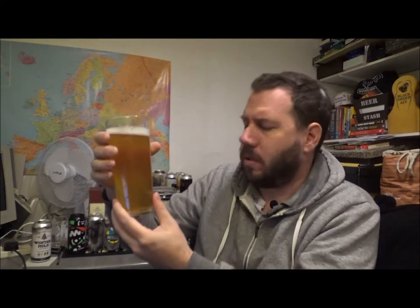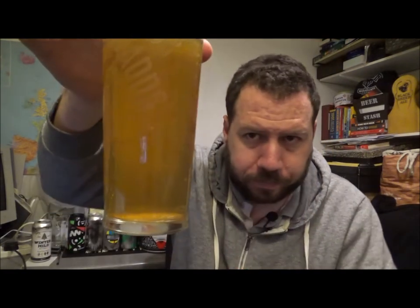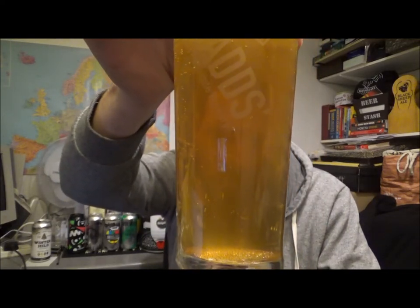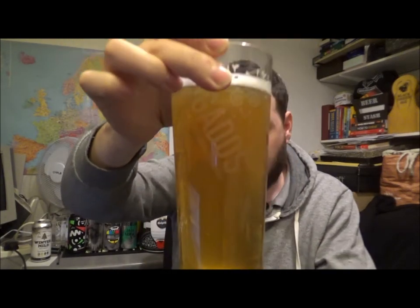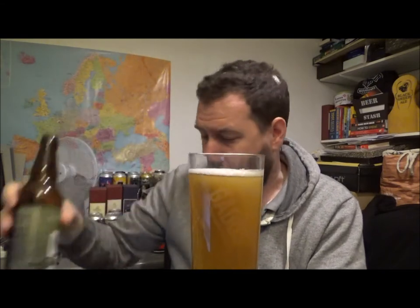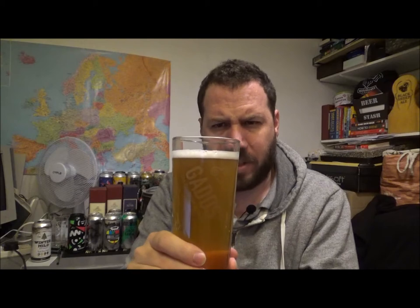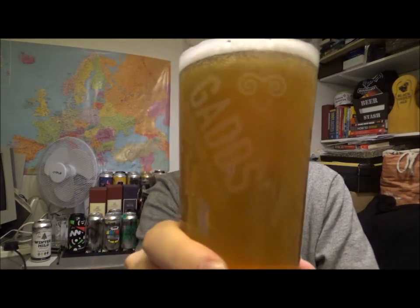Beer in a glass — slightly hazed, a lemony orange color, carbonation running up through the beer. Didn't pull much of a head on this one, probably the way I poured it to be fair. I've had a few bottles of this already this year, this one's been sitting in the fridge a little while. Looks really nice, quite a lot of carbonation actually. Just giving it a swirl and a sniff, using a traditional pint glass because this is what you get it in at a local pub when they're open.